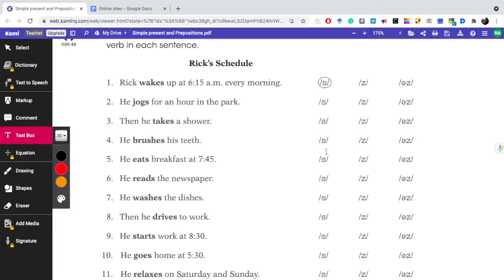Eats — that's going to be S. Reads — that's going to be Z. Washes — that's going to be the /ɪz/ ending. Drives — S. Starts — S.